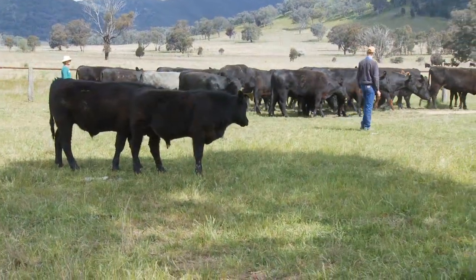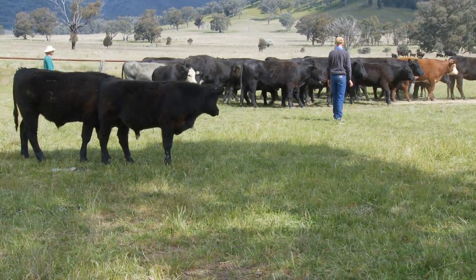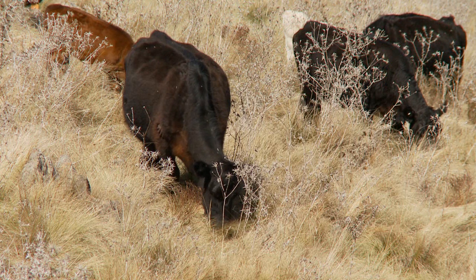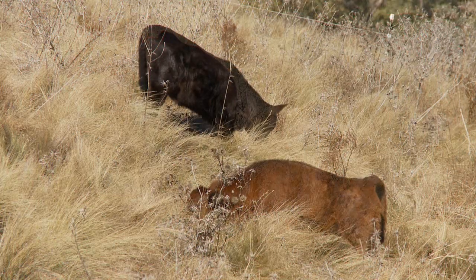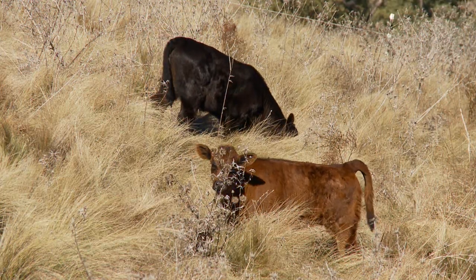Livestock handlers that can show a high level of stockmanship can initiate new learned behaviours, and this does spread onto the offspring. What this means for landholders in practical terms is that if you teach animals to eat weeds, they pass that on to their offspring.